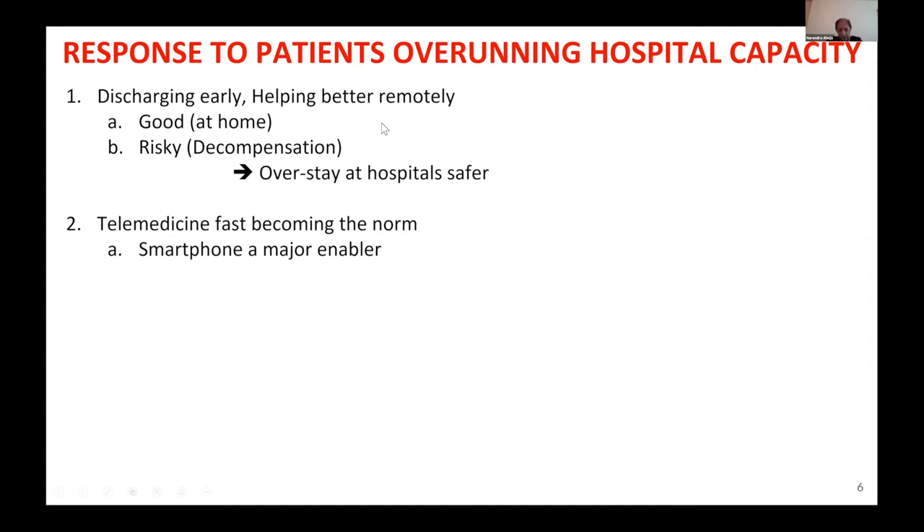It was not clear whether to discharge patients or not. If you discharge them, it's good because they will recover better at home — but then what happens if they decompensate? The problem was solved by letting them overstay at hospitals, which means more beds occupied and fewer beds for new patients. In this context, attention to telemedicine became more prevalent.